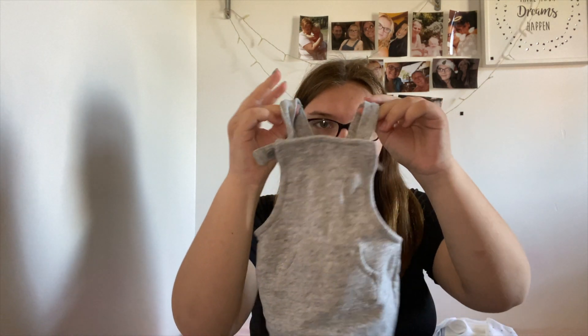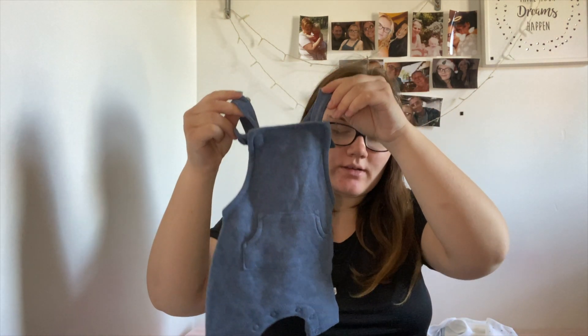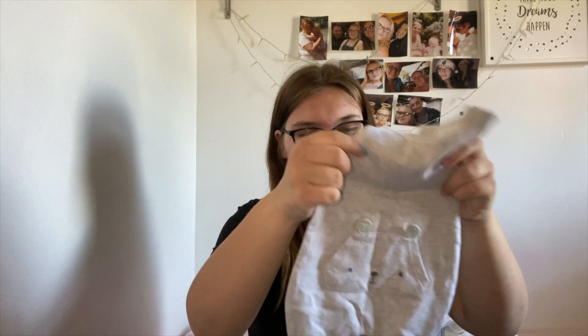The next thing in newborn size I got were these little dungarees. I got grey, blue, and another grey one with a little face on it — they were really cute. So that's everything that I have got in newborn.